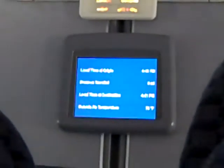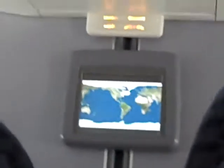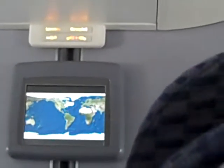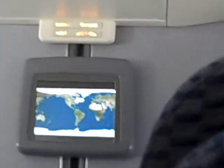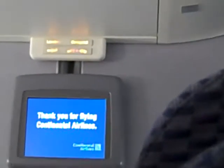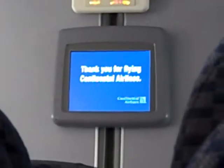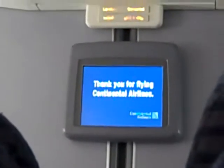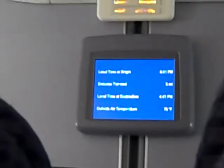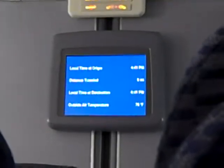Please note that use of personal electronic devices and cameras is prohibited in the immigration and customs hall. If you are seated next to a window, please help us conserve energy by lowering the window shade before exiting the aircraft. We thank you.